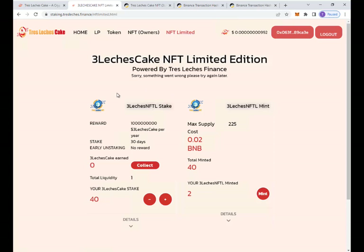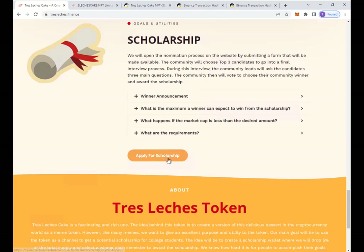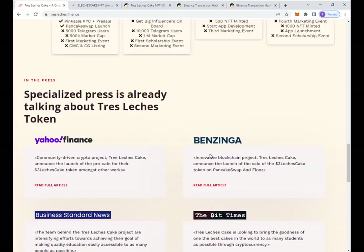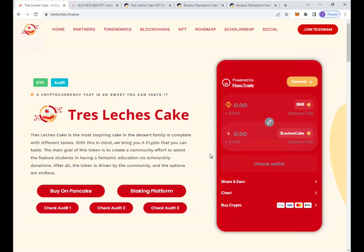It's all about charity on this project — we are going to give away a scholarship during this cycle. The scholarship is about to be open, so stay tuned for the date to be released. The team has up to $1,000 to give out during this quarter. Great job, Tres Let's Just Cake team — keep it up. If you haven't bought Tres Let's Just Cake, go ahead and make your investment because this team is definitely safe and one of the most unique and trusted I have ever seen. Tres Let's Just Cake: a cryptocurrency that is so sweet, you can actually taste it.